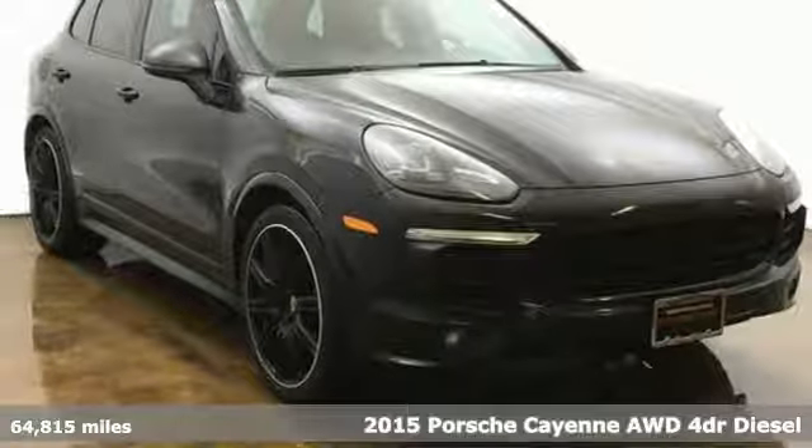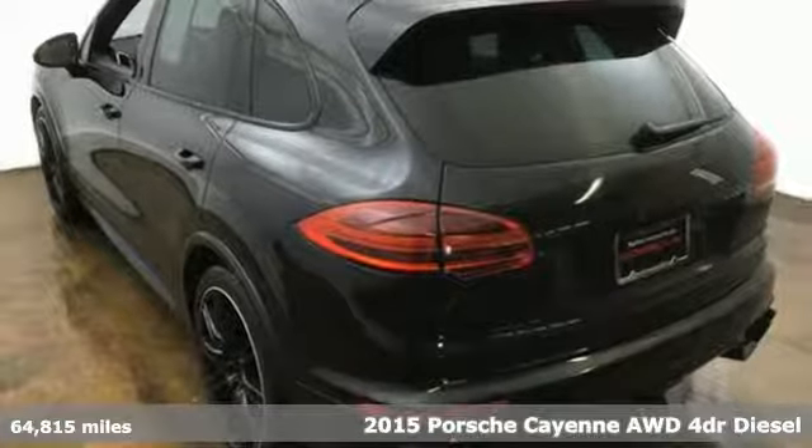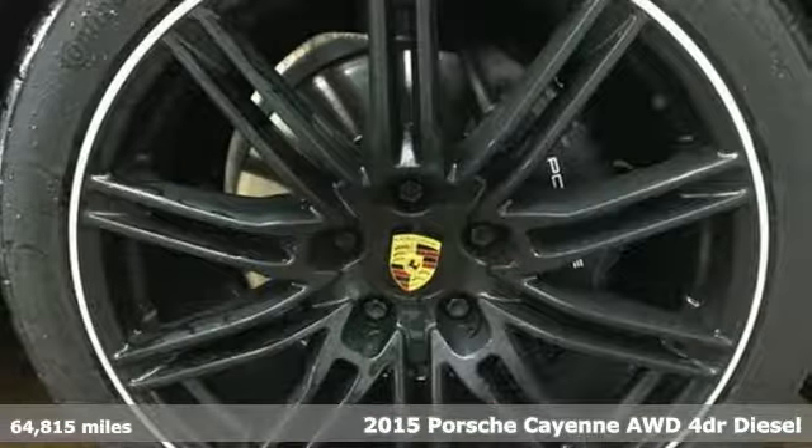Here's a 2015 Porsche Cayenne. With sporting credibility only a Porsche can offer, the Cayenne exudes enthusiasm for life and the road.